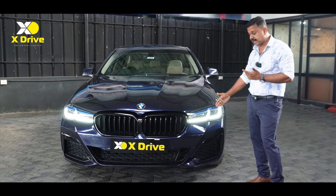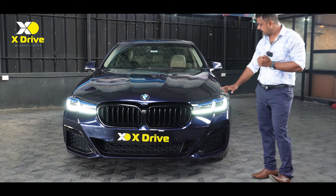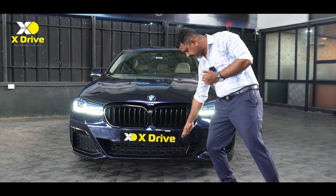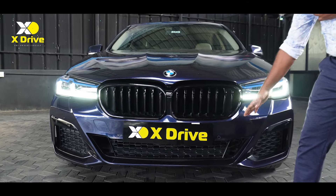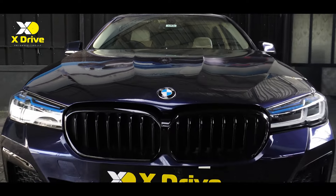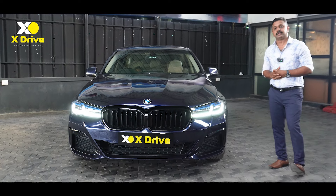The headlights are updated with a lot of new elements. The sensor unit and air duct unit are part of the front fascia, giving the new vehicle a fresh feel of the model.